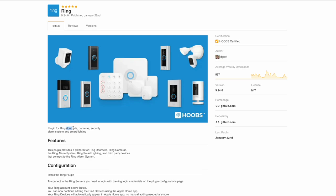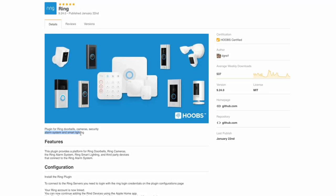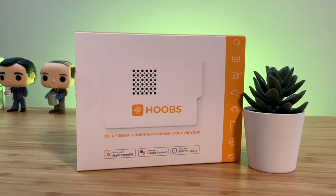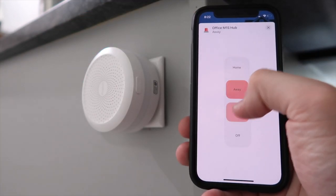With Ring devices, you can use Hoops, which is a third-party bridge, and use a Hoops plugin to get Ring into HomeKit. I used to use Hoops, but it kept on freezing on me, so I don't use it anymore. I'd rather have everything work with HomeKit right out of the box to make my life a little bit easier.